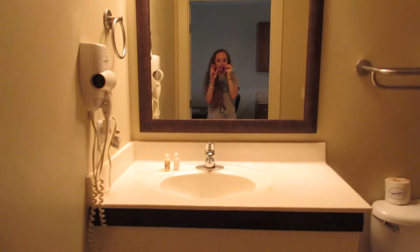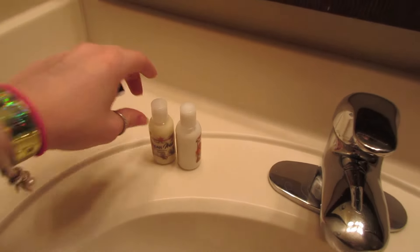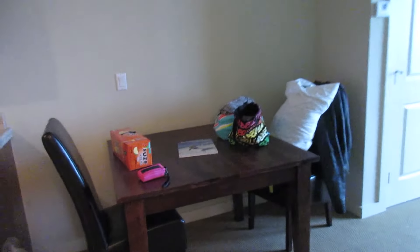Then if you go to the right, the bathroom is in this room. Little bottles here. Shower. Just normal. The only thing is, I don't know if this is just a spring break thing, but they only give you whatever linens are in the room — towels, sheets, everything. That's just what you got for your duration of your stay. But then we only stayed two nights, so maybe if you're staying a really long time, that's different.